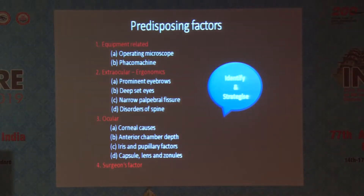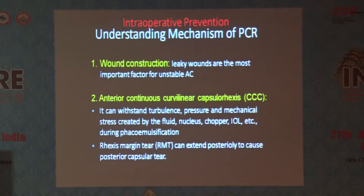Identify and strategize. What are the mechanisms? Nothing can be done if you don't understand the mechanism of PCR. We have to understand how PCR is created in different steps, and only then can we prevent it. Issues include poor wound construction, leaky wounds — for example, if you made a 2.3mm incision and you are using a 2.8 or 2.2 phaco tip, it will keep fluctuating and that can lead to a PCR. And regarding CCC, if you have an extended rhexis, just cut it — don't try to pull it.